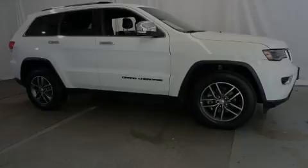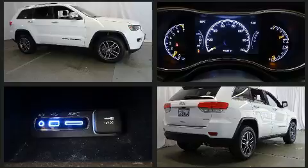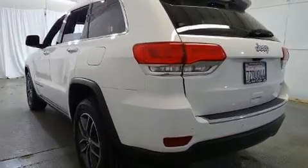Familiarize yourself with the 2017 Jeep Grand Cherokee. With fewer than 45,000 miles on the odometer, this four-door sport utility vehicle prioritizes comfort, safety, and convenience. It features an automatic transmission, rear-wheel drive, and a refined six-cylinder engine.